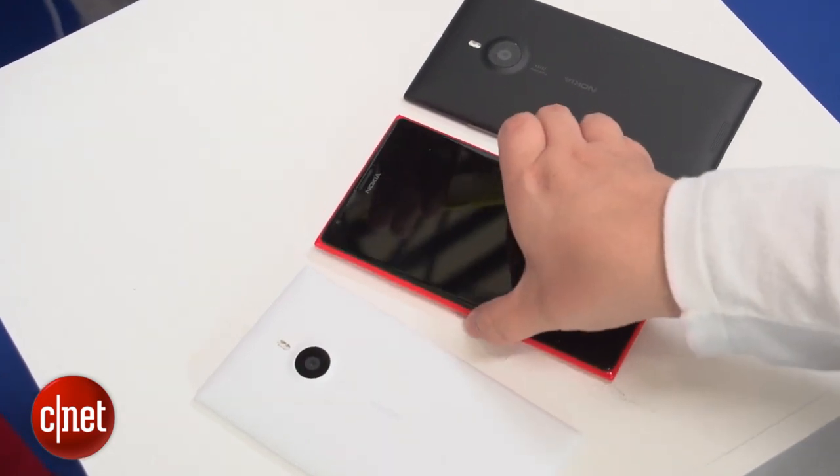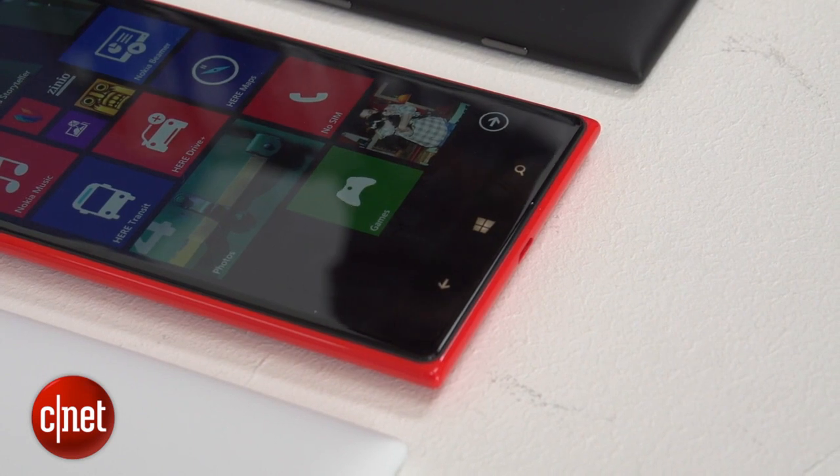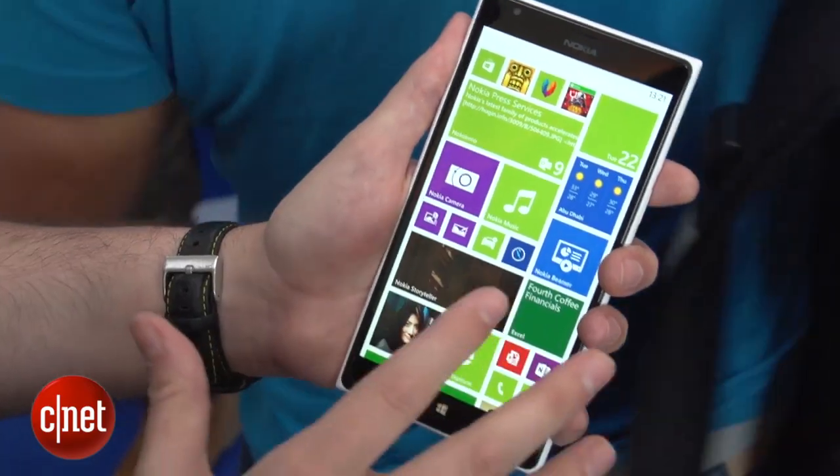It's running the latest version of Windows Phone 8, which crucially has three rows of tiles on screen. It's really handy on a phone this size as you can cram a lot more in to see everything that's going on.